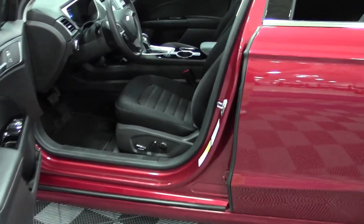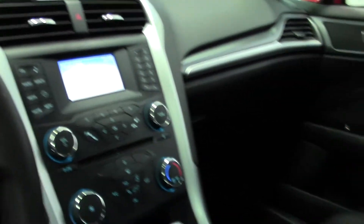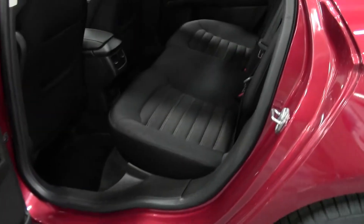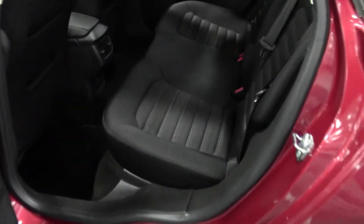Cloth seats with power controls. Very modern and sleek. Plus or minus on the shifter. Moonroof. And there's your passenger area — cloth bench seat, very well maintained.